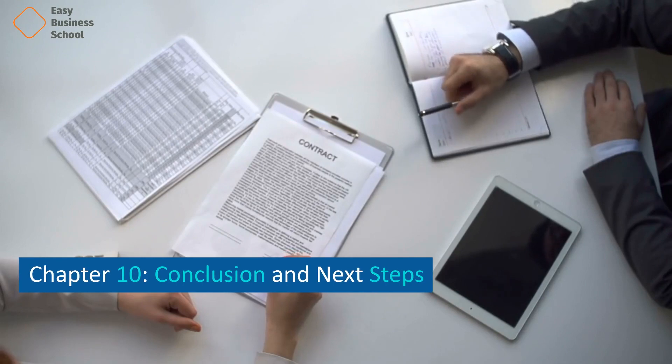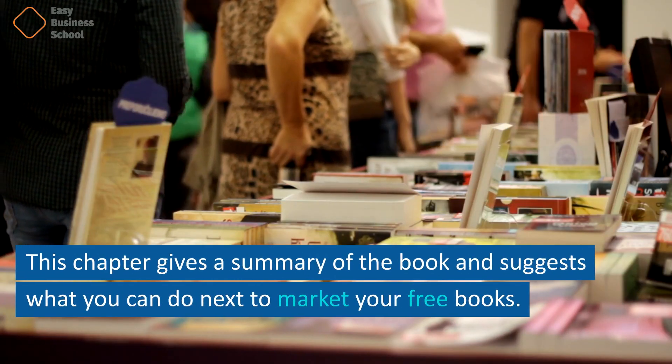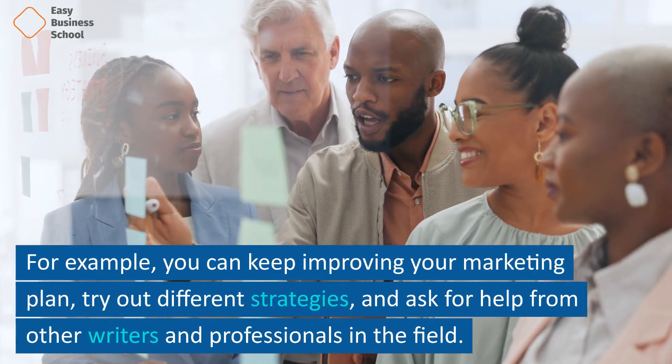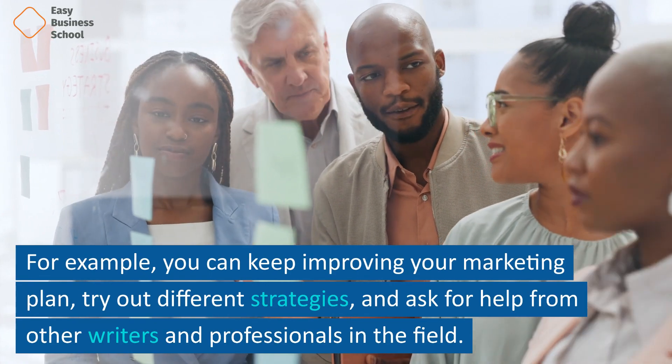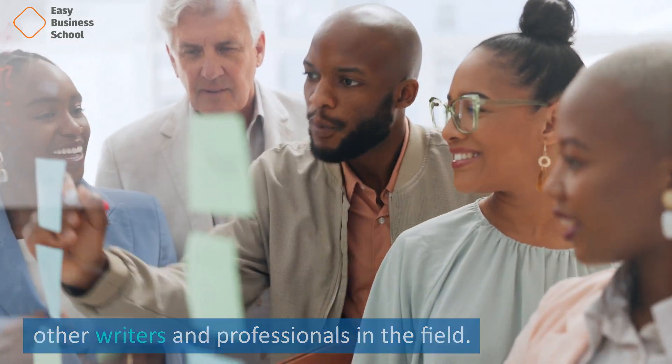Chapter 10: Conclusion and Next Steps. This chapter gives a summary of the book and suggests what you can do next to market your free books. For example, you can keep improving your marketing plan, try out different strategies, and ask for help from other writers and professionals in the field.